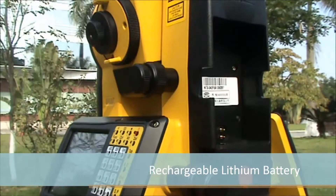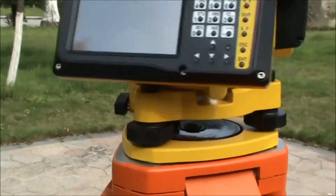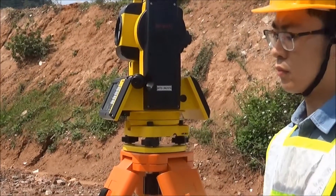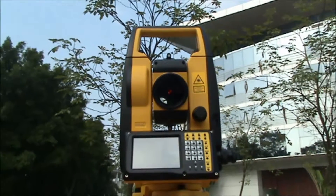With over eight hours of working time, the concentrated ball bearing makes it more stable and reliable. The NTS 342 R6A is designed for productivity with leading technology, making it easy for you to target your success.